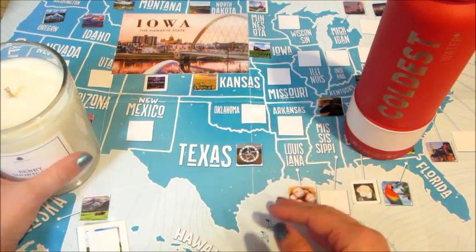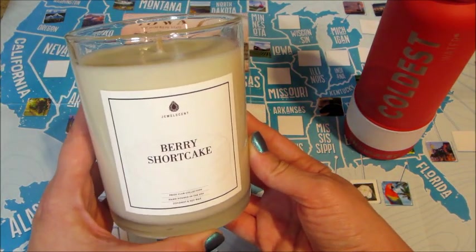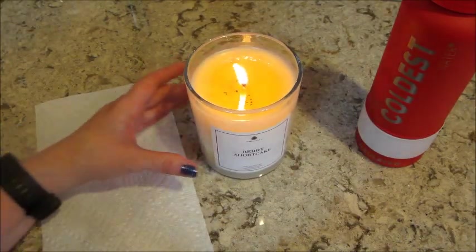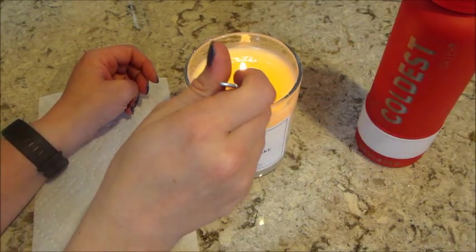I'm going to start burning this and I'll be back to do the ring reveal — or whatever jewelry is in here, we'll find out. Do you want to try blowing it out? I normally hate blowing it out.